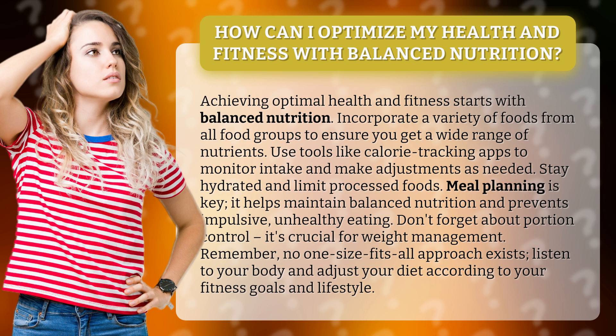Remember, no one-size-fits-all approach exists. Listen to your body and adjust your diet according to your fitness goals and lifestyle.